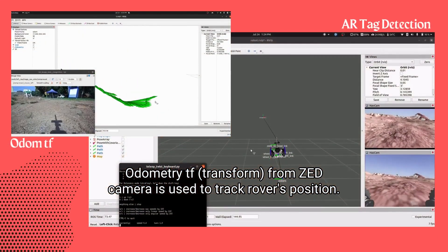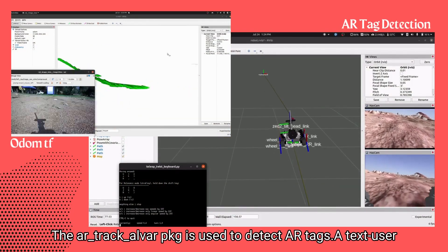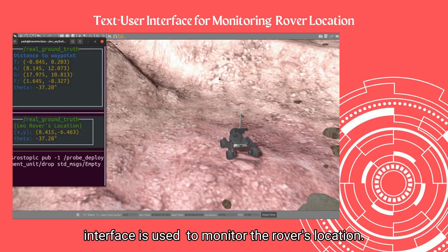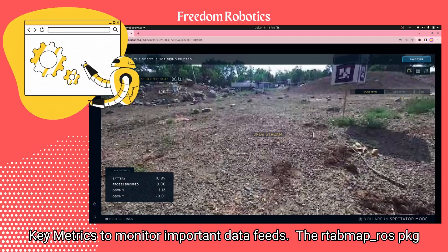Odometry TF from the Z camera is used to track the rover's position. The ARTAG package is used to detect AR tags. A text user interface is used to monitor the rover's location. We have set up Freedom Robotics for teleoperation and added key metrics to monitor important data feeds.